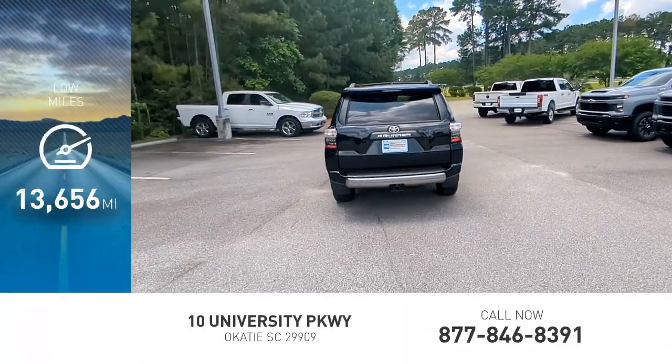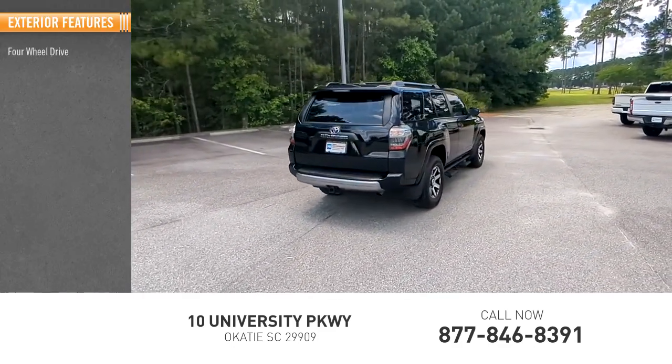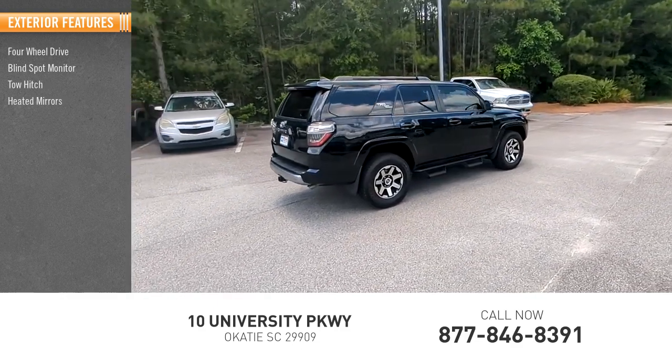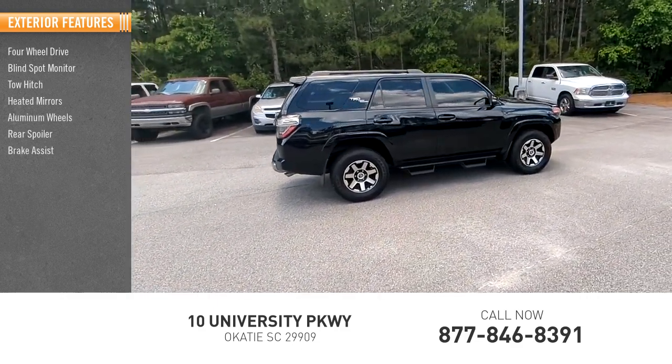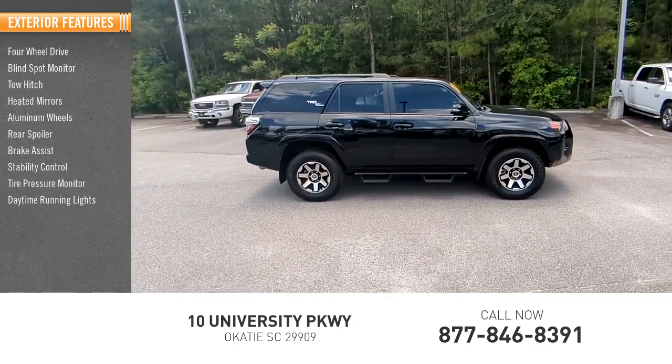This vehicle has less than 15,000 miles. Here are some of this vehicle's great options: four-wheel drive, blind spot monitor, tow hitch, heated mirrors, aluminum wheels, rear spoiler, brake assist, stability control, tire pressure monitor, and daytime running lights.